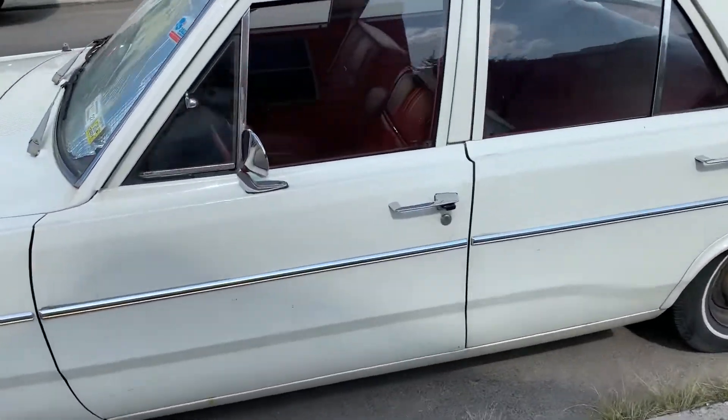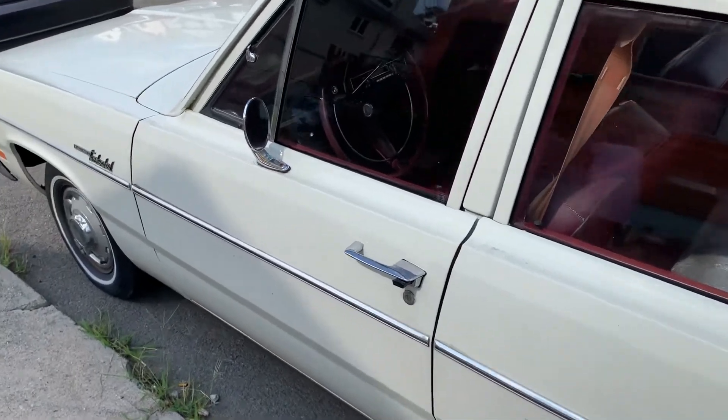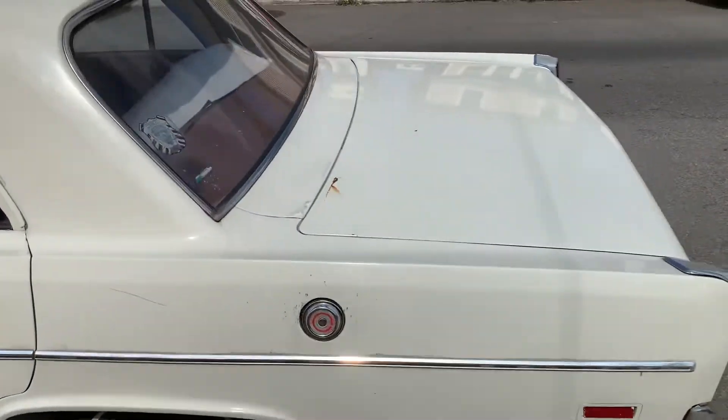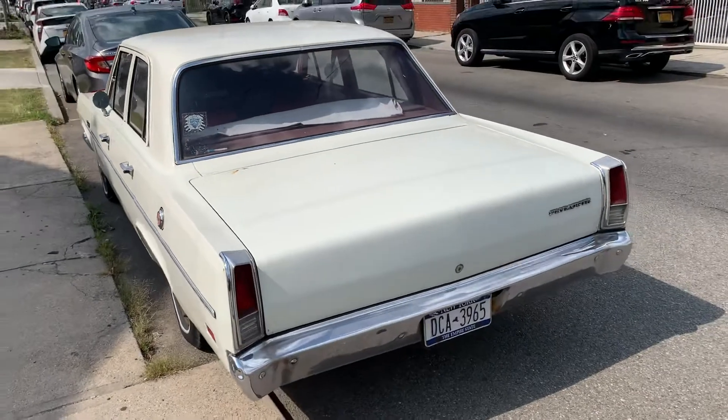Red interior. Nice. Clean inside. Okay guys, that wraps up the 67 Valiant.